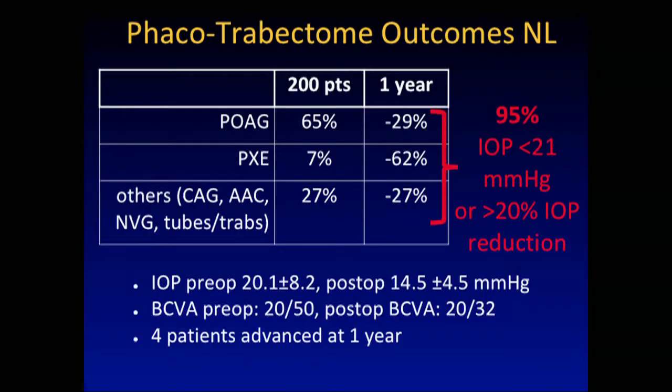Overall I get a pressure drop of about 30% in pseudoexfoliation. If your pathology is the meshwork, you're golden — you get huge pressure drops. Pseudoexfoliation, pigment dispersion, steroid-induced glaucoma: I don't see why anyone would not do a meshwork-based procedure in those patients. Pre-op pressure was 20; we dropped them to 14.5. We eliminated an average of one eye drop, and only four patients at one year had to be advanced to other surgeries.